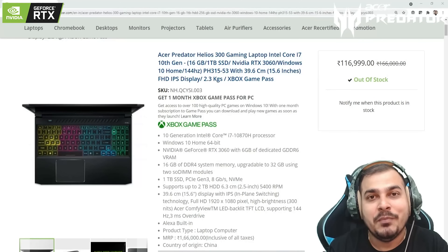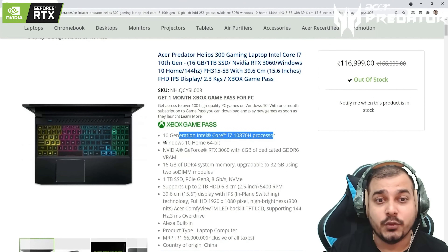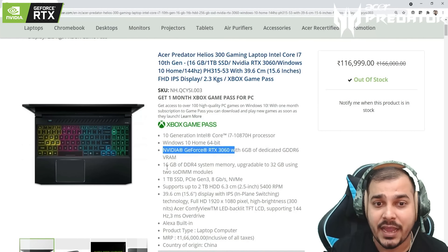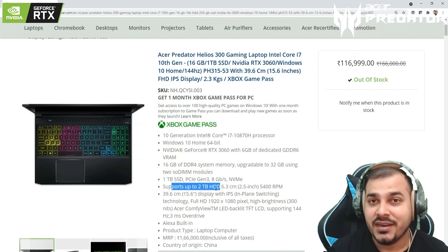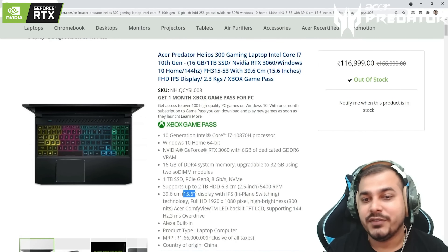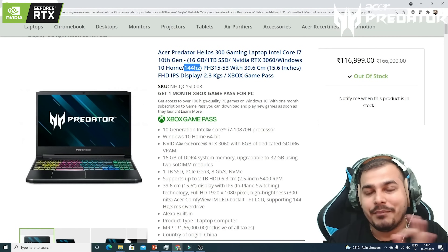Let's go ahead and look at the features and configuration of this Acer Predator Helios 300 gaming laptop. It has a 10th generation Intel Core i7 processor, Windows 10 Home 64-bit, and Nvidia GeForce RTX 3060 with 6GB of dedicated VRAM. It has 16GB of RAM upgradable to 32GB, a 1TB SSD, and supports up to 2TB HDD. The display is 15.6 inches with IPS (in-plane switching) technology, supporting 144Hz full HD resolution.